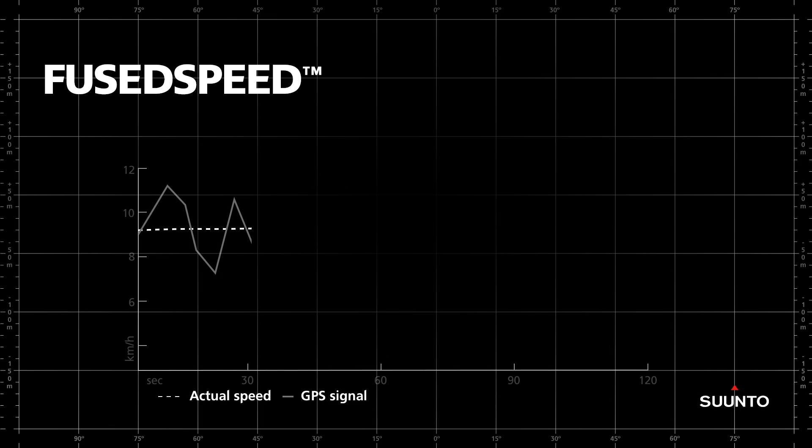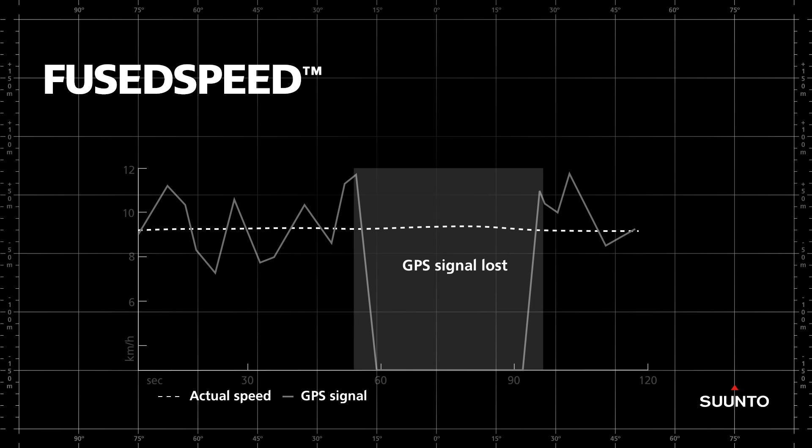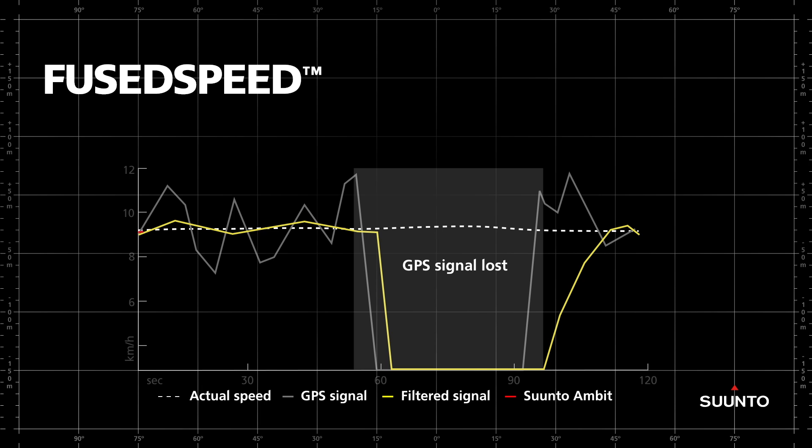With traditional GPS technology, if the signal is temporarily lost, the GPS-based speed can't be shown and distance can't be calculated. Because Suunto Ambit also uses the accelerometer to get speed readings, and because these speed readings are continuously calibrated with the GPS speed, you continue to get highly accurate speed and distance readings, even when the GPS signal is temporarily lost.